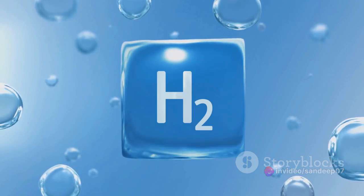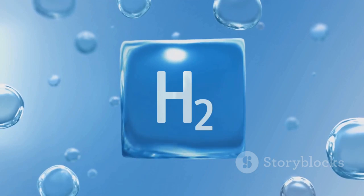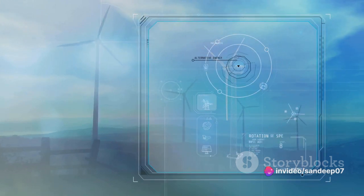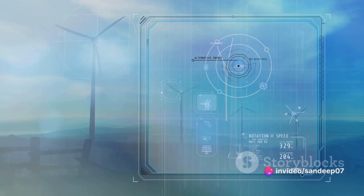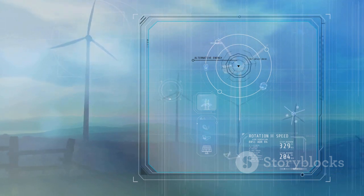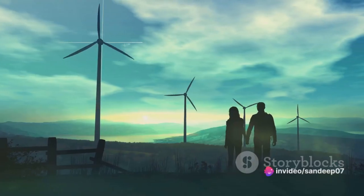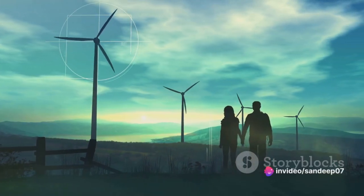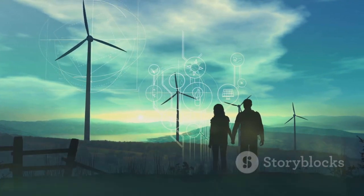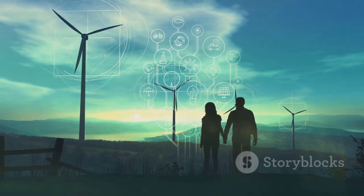Here's the crucial part: the electricity used must come from renewable sources like wind, solar, or hydro. This ensures that the process is completely carbon-free, with no harmful emissions released into our atmosphere. So by using renewable electricity for electrolysis, we're creating a virtuous cycle — producing energy without damaging our environment. Green hydrogen not only provides a clean, renewable source of energy, but it also presents a promising solution for our future energy needs.